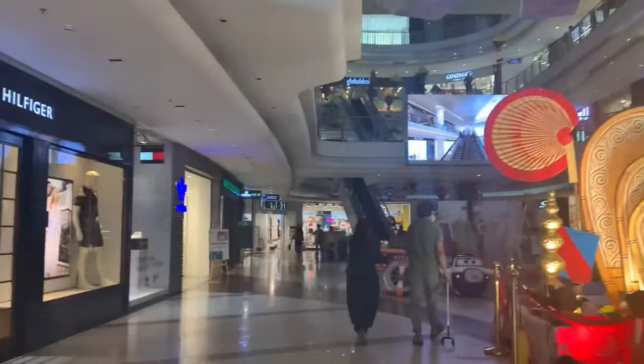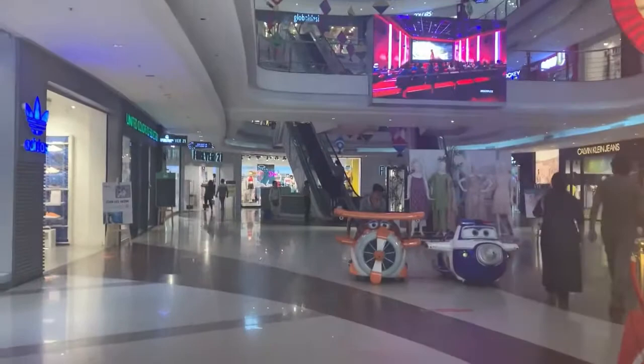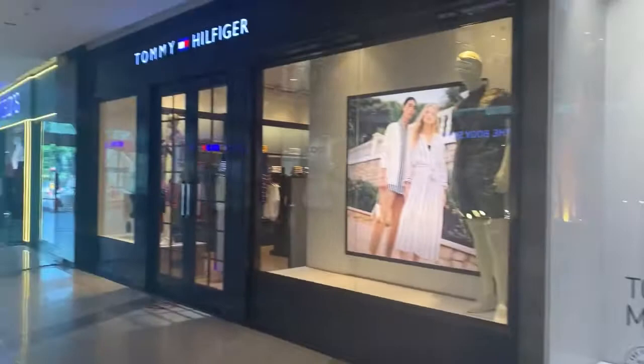I have entered the mall and this is how it looks like. There is Adidas, Tommy, and Adidas.